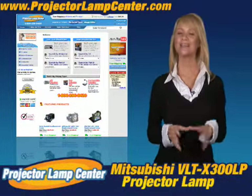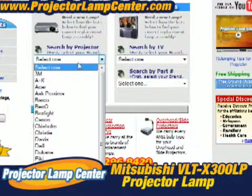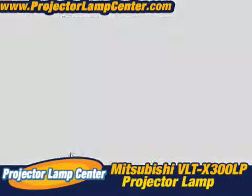We're talking about a super easy way to find your lamp. All you need to know is either the lamp part number or the projector model. Really, it couldn't get any easier.